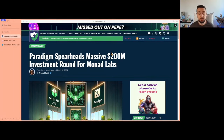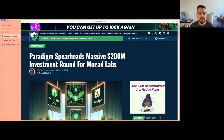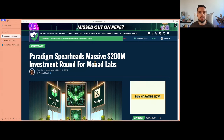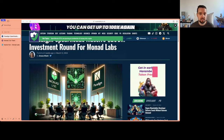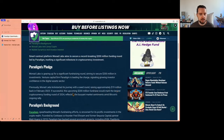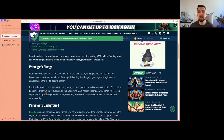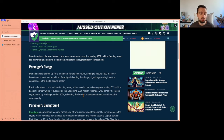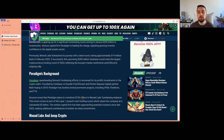A massive argument for the validity of the project is that Paradigm, the big VC fund, currently leads a $200 million funding round for Monad Labs. Previously, Monad had raised about $19 million in funding back in February 2023. With $200 million, that would be one of the biggest funding rounds in this bull market so far in 2024, with Paradigm itself planning to contribute $150 million.